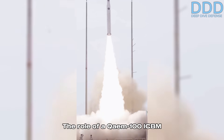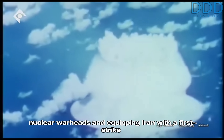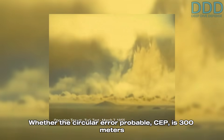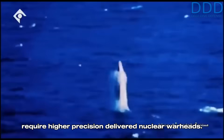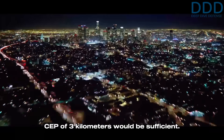The role of a Qaem-100 ICBM can either be conventional — enabled by its low cost and high quantity — or nuclear, tipping Iran with a first-strike and second-strike capability. The nuclear application is straightforward and would work sufficiently well with the precision an unguided re-entry vehicle would have at 10,000 kilometers maximum range. Whether the circular error probable (CEP) is 300 meters or 3 kilometers only matters in a nuclear role if Iran intends to perform counter-force strikes against US nuclear weapon infrastructure. For the main deterrence role of counter-value strikes against industrial or population centers, even a CEP of 3 kilometers would be sufficient.